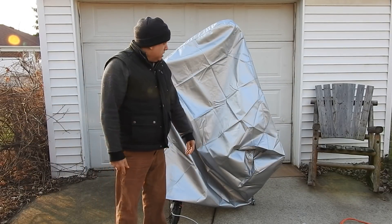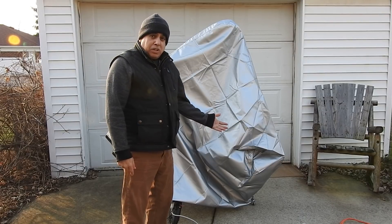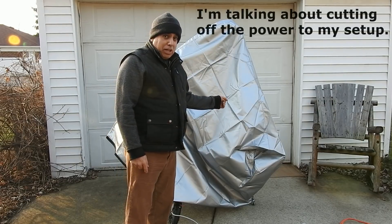It's big enough — I think it'll work. I like it. The only thing is I'll probably have to unplug it, because I don't want heat building up under this thing while it's outside.